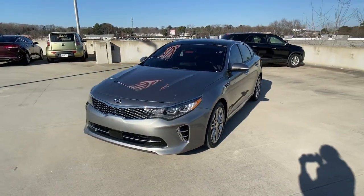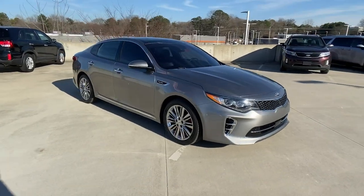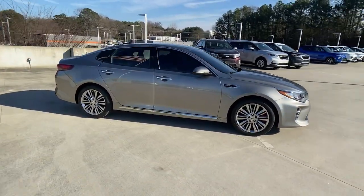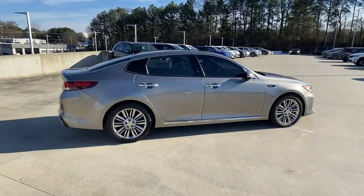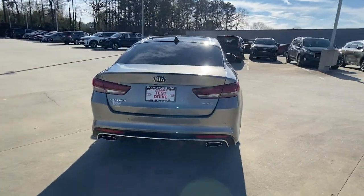Hop into the 2017 Kia Optima. This vehicle is an outstanding buy with fewer than 60,000 miles on the odometer. Make relaxation the theme of your family road trips in this distinctively stylish Optima.